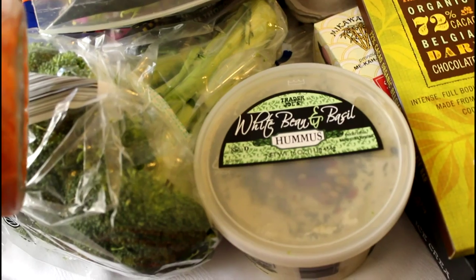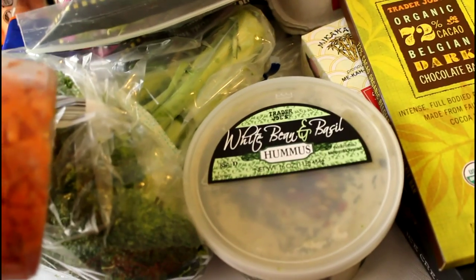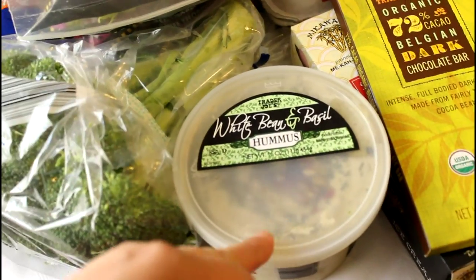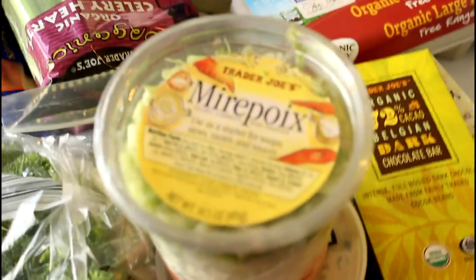Here we have just a blend of pre-chopped carrots, onions, and celery — this is going to go into my meatloaf. Over here we have a white bean and basil hummus. Thanks to the sweet subscriber who said this is a must-try; I can't wait to try it, so thank you for that!